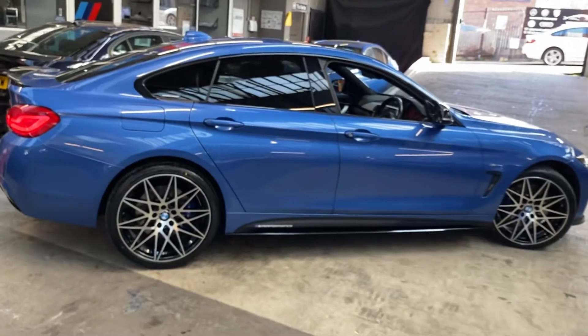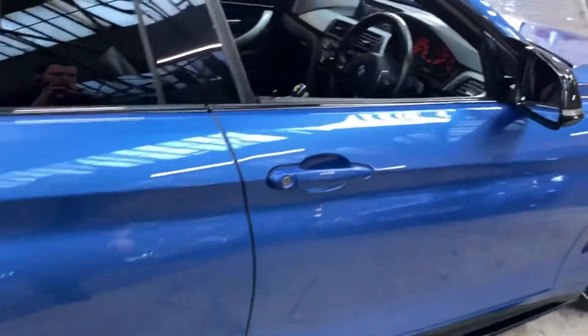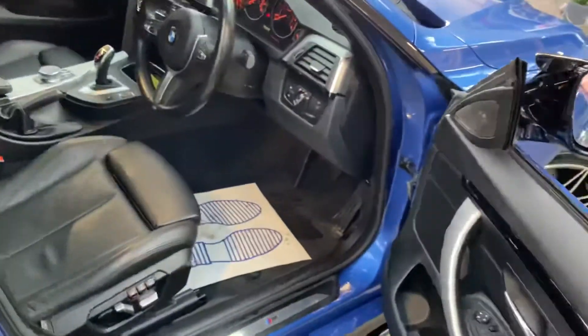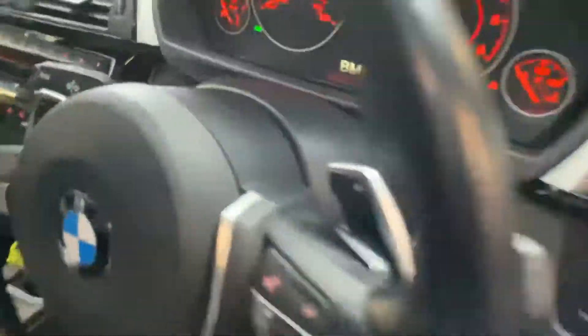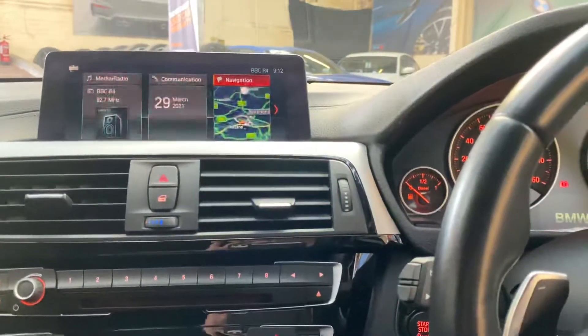You'll also be able to see that Astral Blue, which is always extremely popular no matter which BMW it is on — it always looks fantastic. Inside the car we've got the professional plus wide screen navigation and media system.